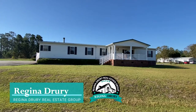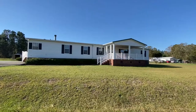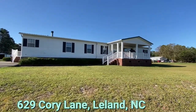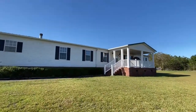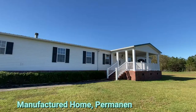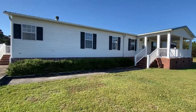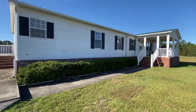Hello, this is Regina with the Regina Drury Real Estate Group in beautiful Wilmington, North Carolina. I'm at 629 Quarry Lane in Leland, which is about 20 minutes from downtown Wilmington. I'm so excited to bring you this manufactured home that's on a permanent foundation, so yes, you can get great financing — probably as low as three and a half percent down if you've got good credit.